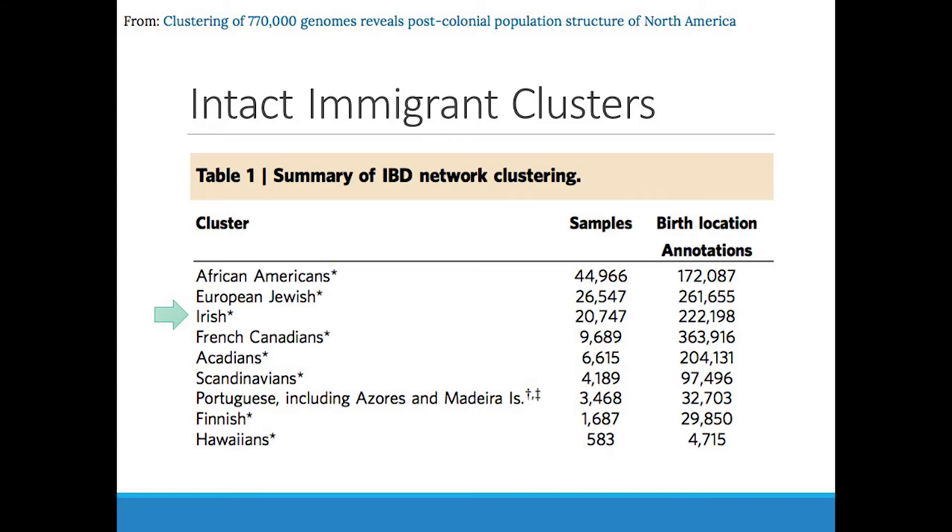They identified some clusters categorized as intact immigrant groups — individuals where they identified the cluster and its size. We do see African Americans here, about 45,000 individuals within this particular cluster. Also European Jewish, Irish, French Canadians, Acadians, Scandinavians, Portuguese, Finnish, and Hawaiians. These are cases where geographically there are differences in variation across different geographic regions, and those individuals bring that genetic differentiation into the United States and maintain it — and the clustering algorithm recognizes that.